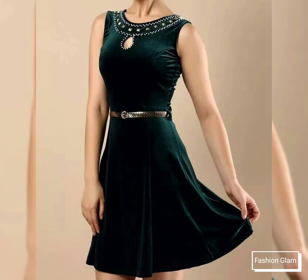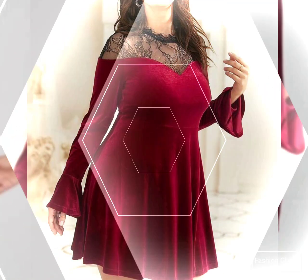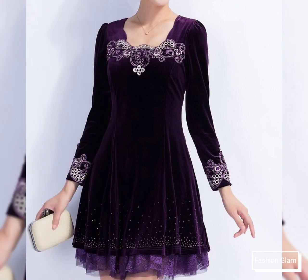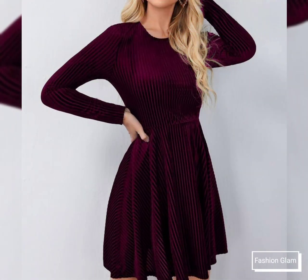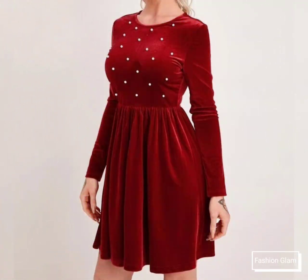These are all winter dresses collection — very beautiful and very stylish — with long sleeves and short sleeves and stylish neck design ideas. These are all fit and flair A-line mini dresses collection for girls and women. Here we are showing you western women's formal wear and evening party wear velvet mini dresses design ideas.